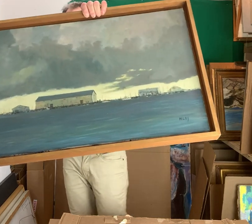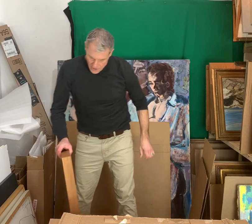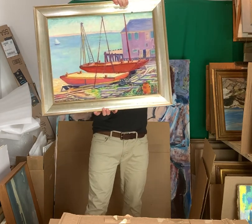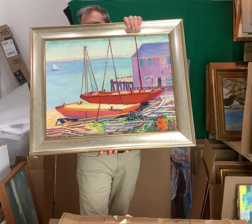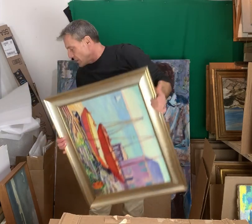Frank Milby — what a gorgeous piece. One of the best I've seen. This is Merilock Brewer, old piece. There are very few of these around. Those are quite nice.